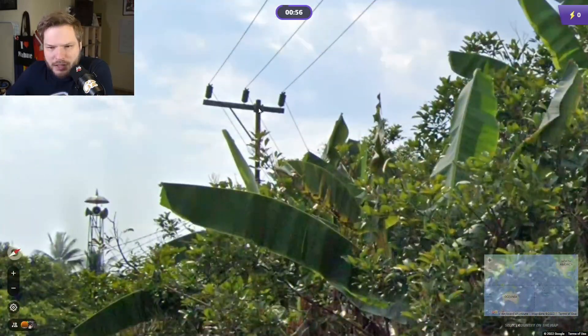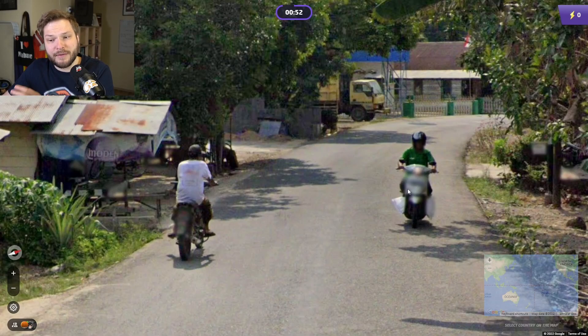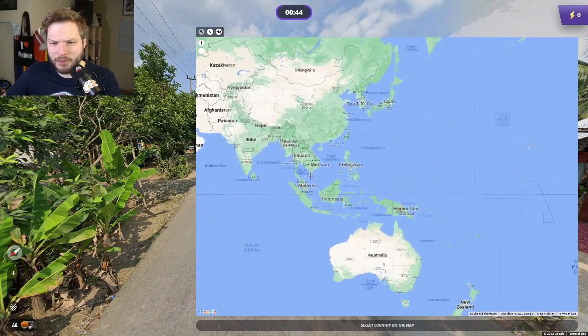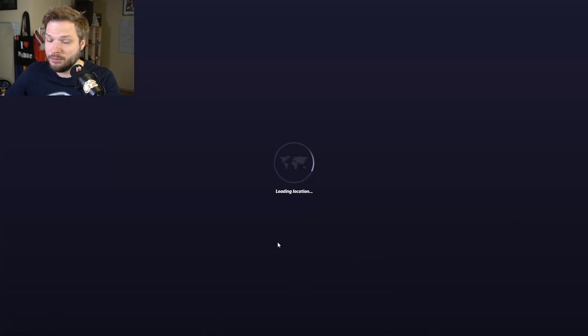First thought is Indonesia — these pole tops. We're in Indonesia, and we're driving on the left side, we have some front plates. But in Indonesia, the motorcycles will generally have front plates. We don't really need to figure out where in Indonesia we are, just that we are there.